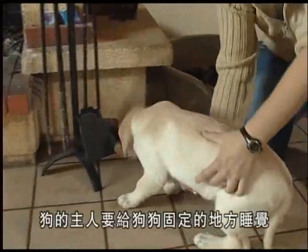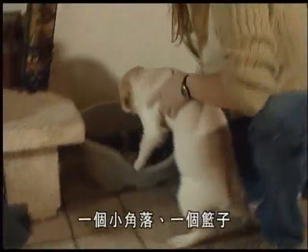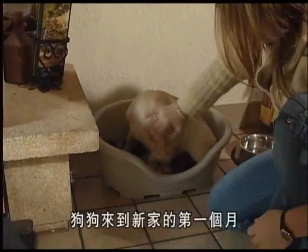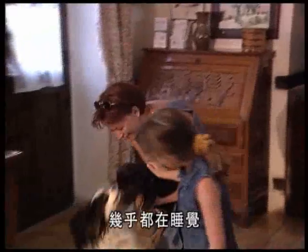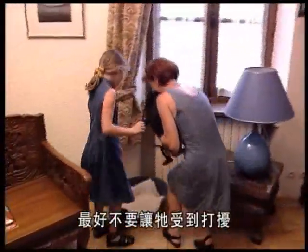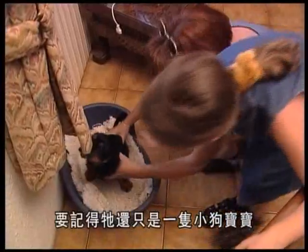His master should decide where the puppy will sleep. He needs a little corner all of his own with a basket or a blanket. During his first months in the home the puppy sleeps a great deal — you should avoid disturbing him when he's asleep. Remember, he's still only a baby.